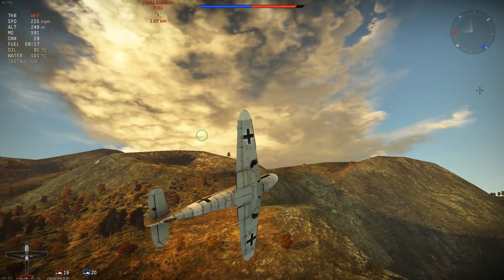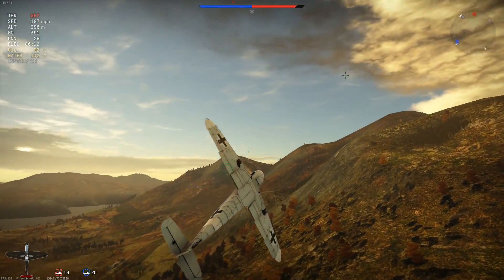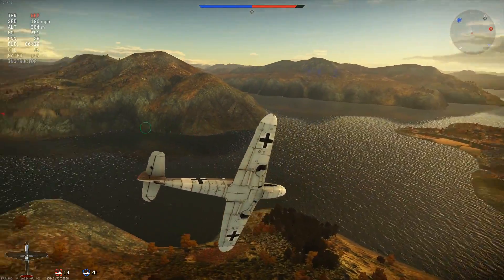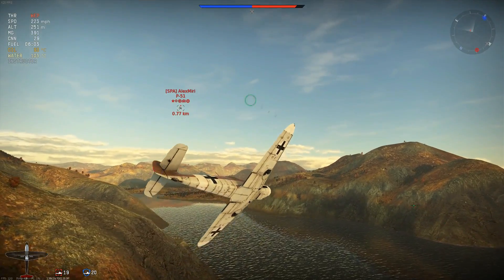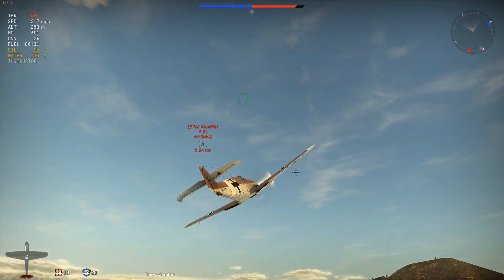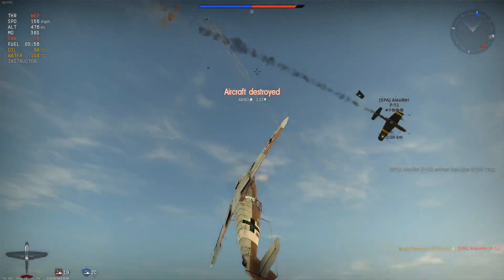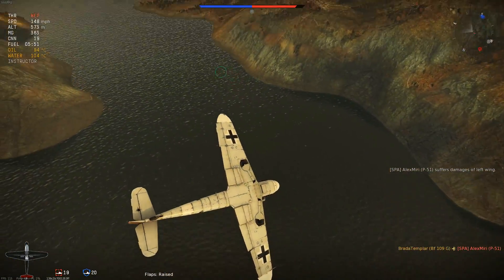At this point he has the energy advantage, but instead of boom-and-zooming me he chooses to turn-fight. I keep turning — I'm more manoeuvrable than him, so as long as he keeps this up he's just playing to my advantages. He gets in front of my guns, foolishly, and I take him out. That's five kills — that's my ace. Very nice.